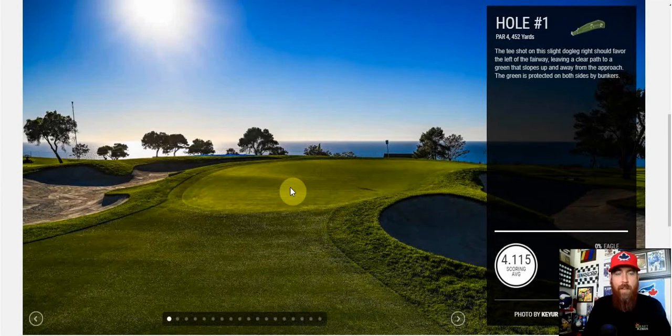This week we've got the Farmers Insurance Open from La Jolla, California — that is Torrey Pines Golf Course. We're going to have a two-course rotation and concentrate mostly on the south course. Players in the field will play one round each on the south and north course on Thursday and Friday. The cut will be made top 65 and ties on Friday, and those who make the cut will play the south course only — so three of the four rounds are on the south course.